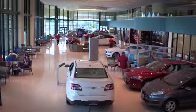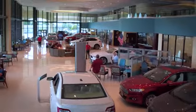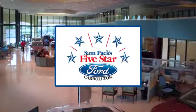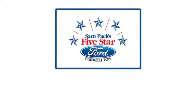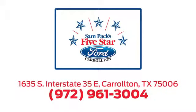See it for yourself today. For the entire car buying and ownership process, Sampak's five-star Ford Carrollton is here to help. Call, click, or stop in today. We're located at I-35E and Crosby Road in Carrollton, Texas.